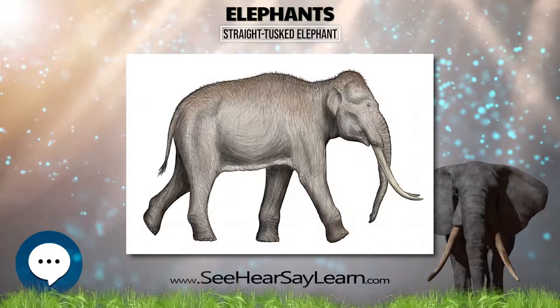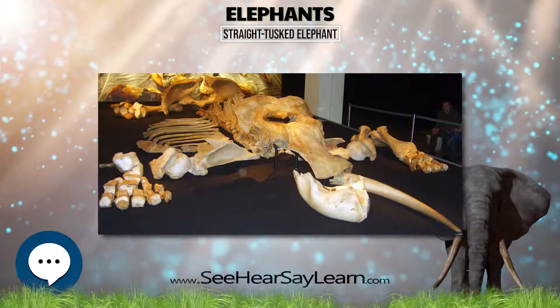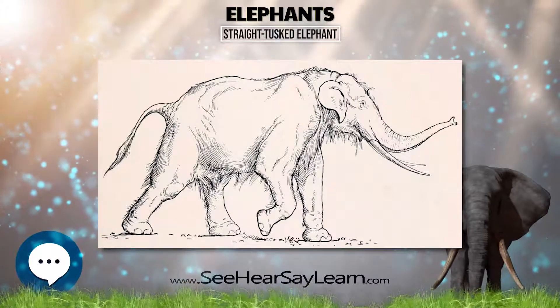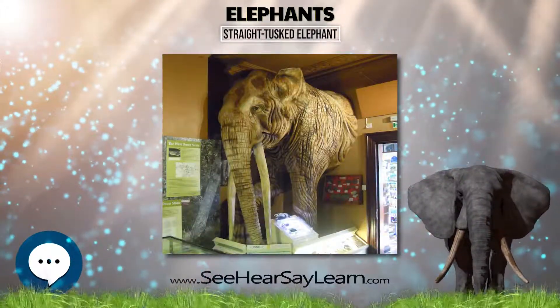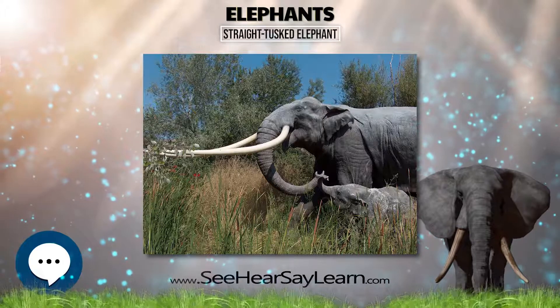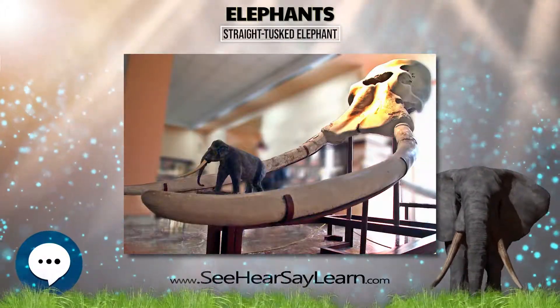P. antiquus's legs were slightly longer than those of modern elephants. This elephant is thought to have had an 80 cm long tongue that could be projected a short distance from the mouth to grasp leaves and grasses. With this tongue and a flexible trunk, straight-tusked elephants could graze or browse on Pleistocene foliage about 8 meters above ground. Some experts regard the larger Asian species Palaeoloxodon namadicus as a variant or subspecies.